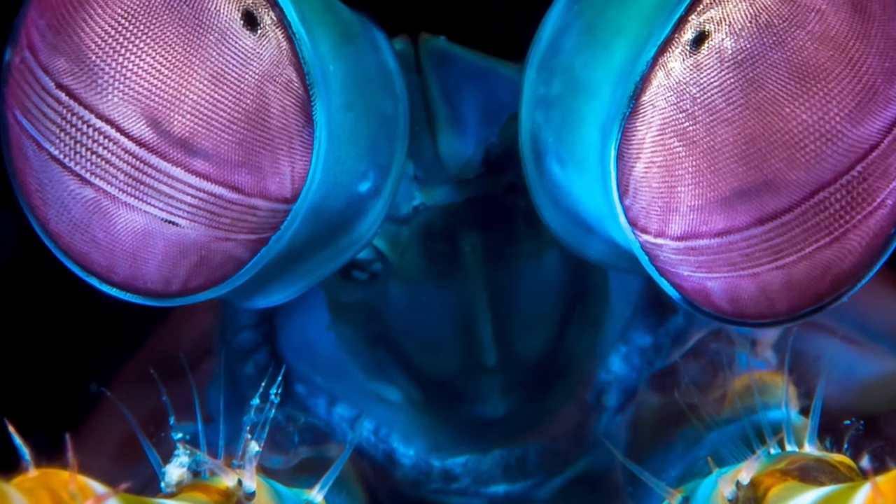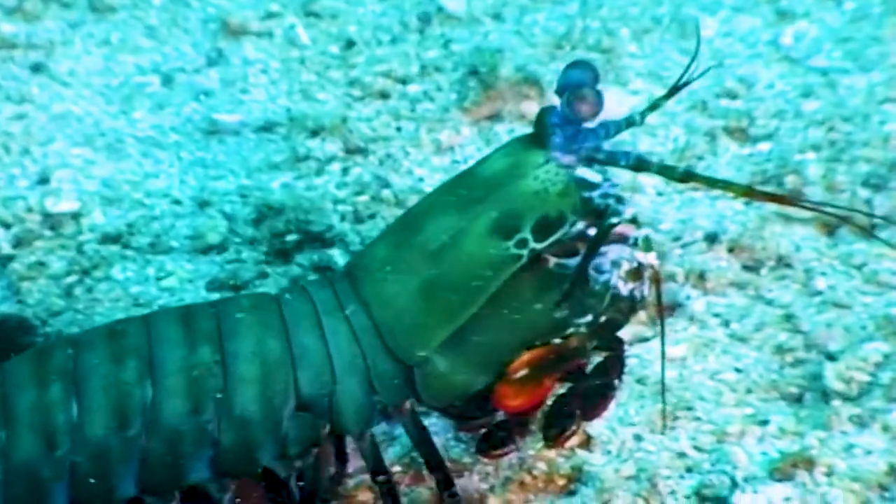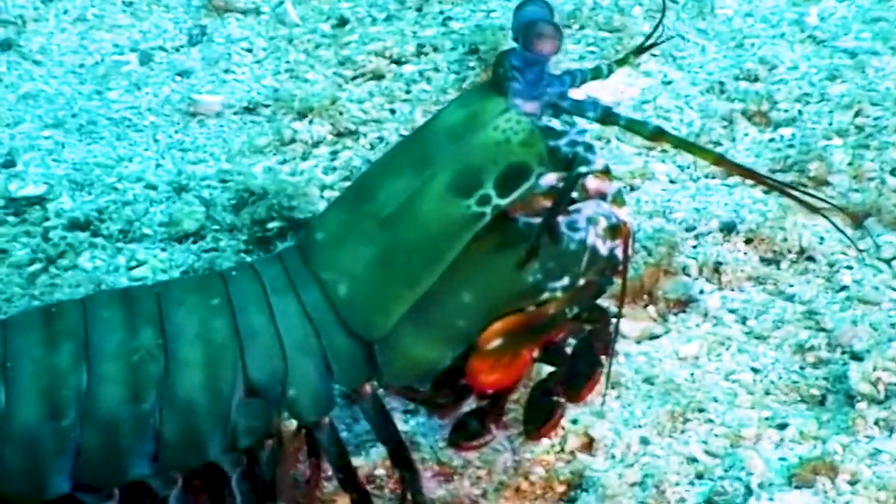Quite an alien sort of eye, really. But it impressed on me what amazing life forms there are underwater and how different they are to everything we know on land.